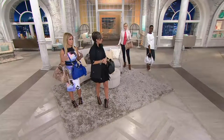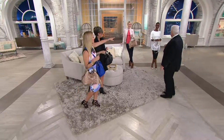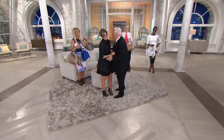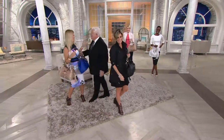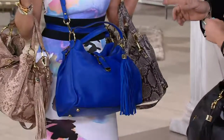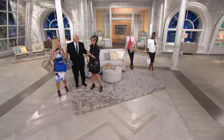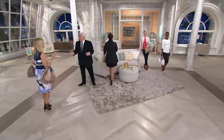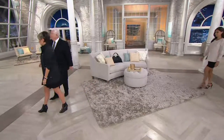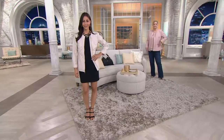Blue with denim is a great pairing. There's some banter among the hosts and models on set. Jill calls herself a professional bag lady, and the segment wraps up with the team admiring the bags on the models before moving on.